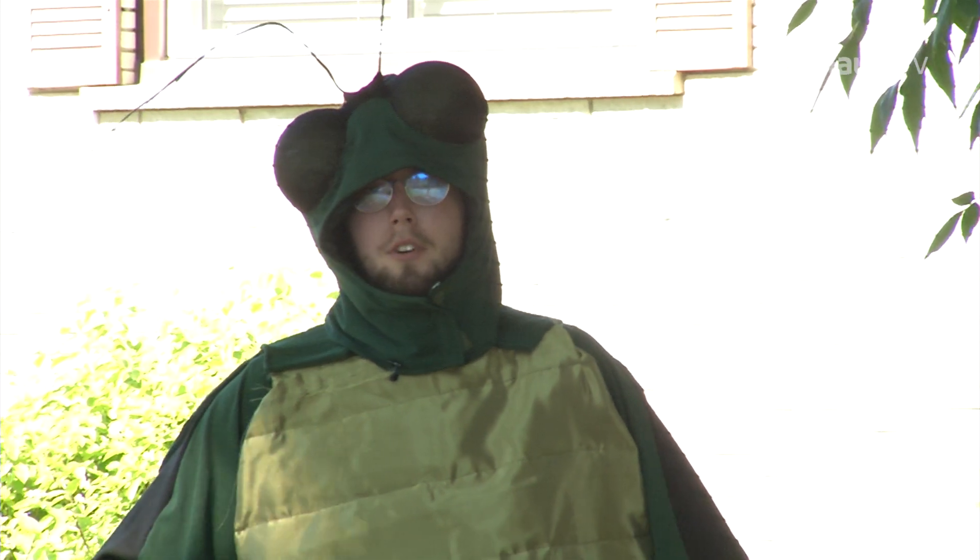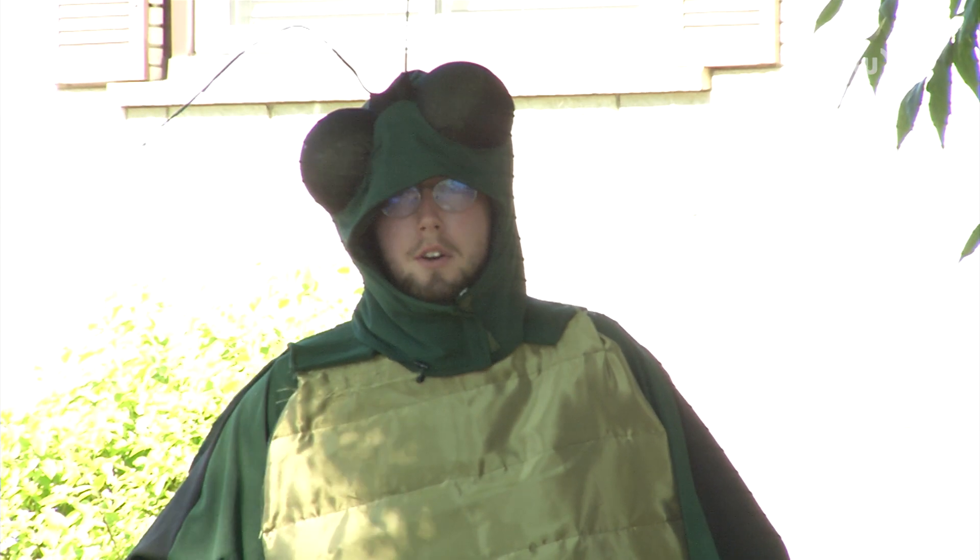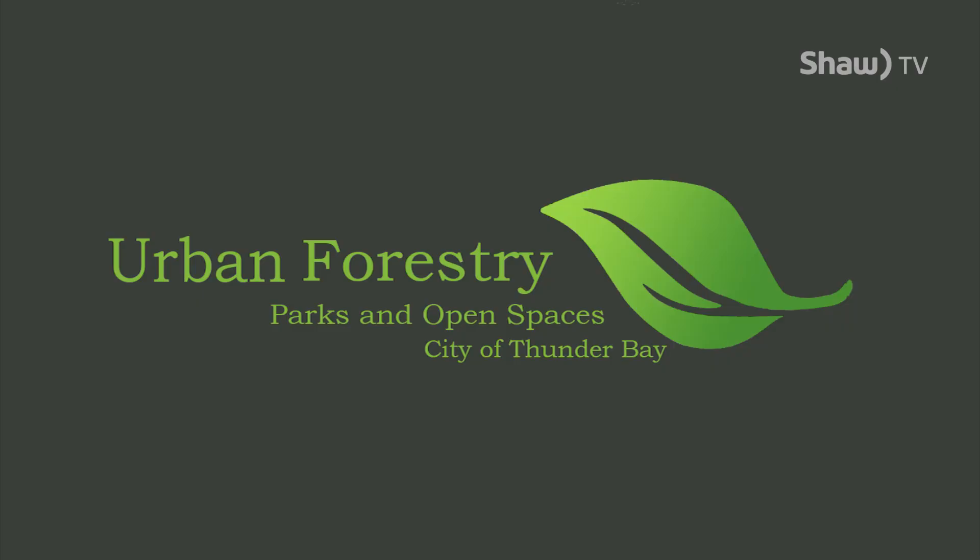I'm the Emerald Ash Borer and I approve this message. If you wish to find out more information about me or the city's urban forestry efforts, visit our website.